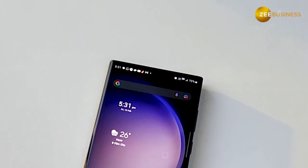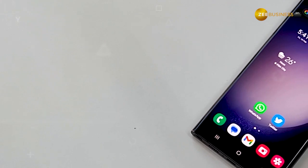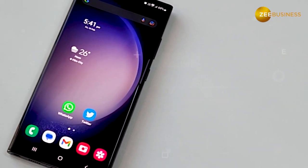That means the Galaxy S23 Ultra is the perfect combination of power and software, giving you all the things that are required in a smartphone.